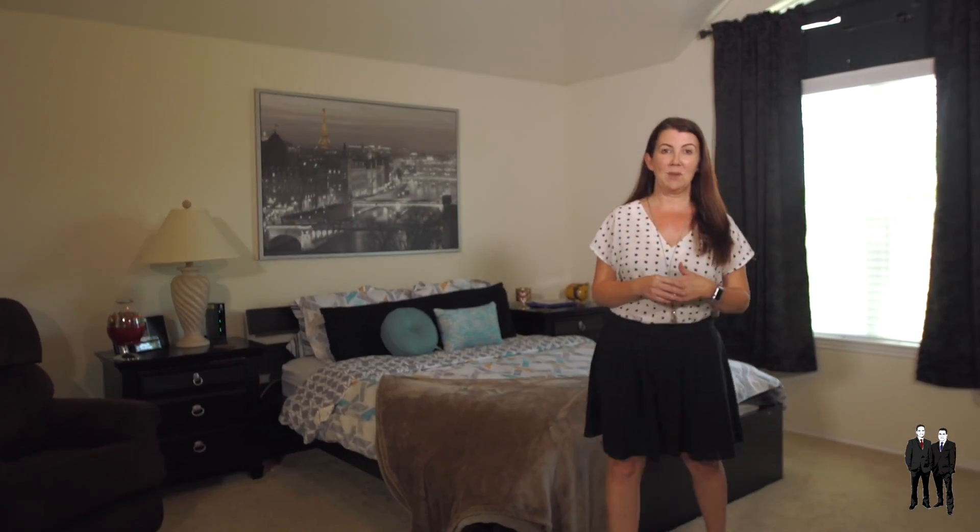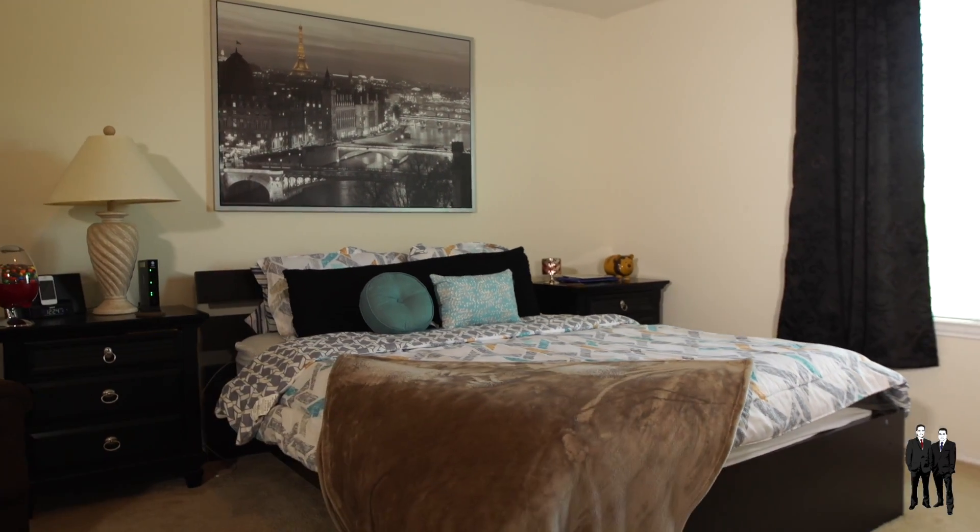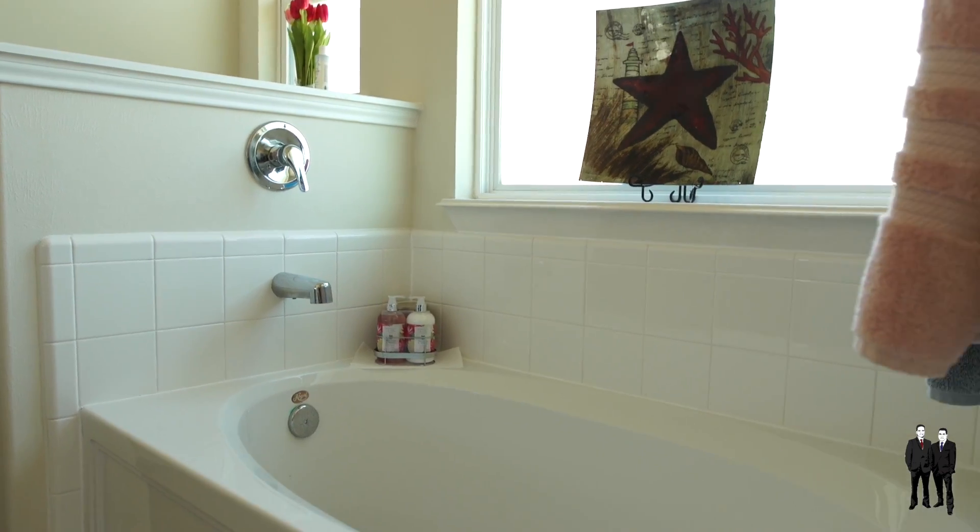Your master bedroom is spacious and has high ceilings. You have a master bathroom that features a large soaking tub, a separate shower, and dual vanities and sinks.